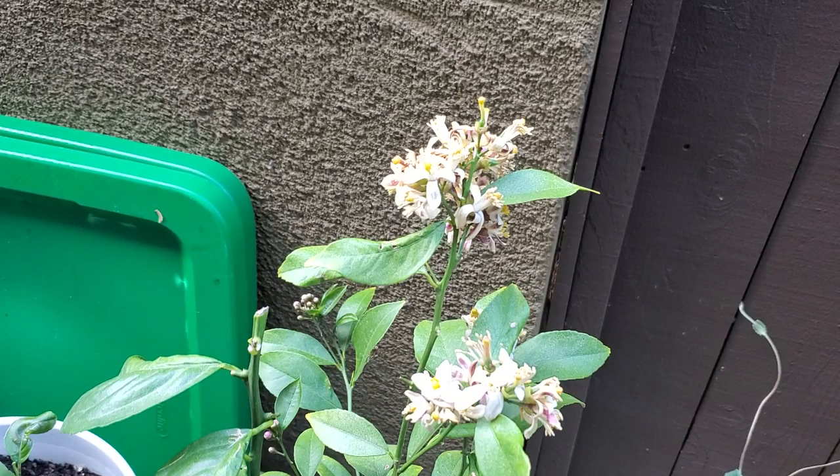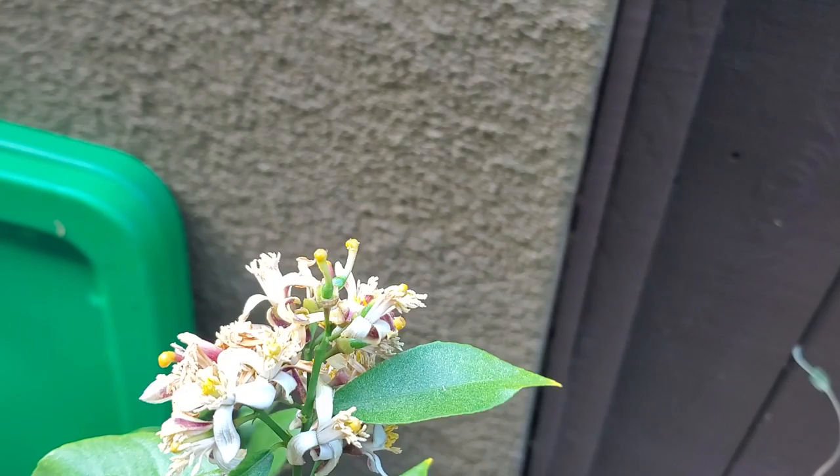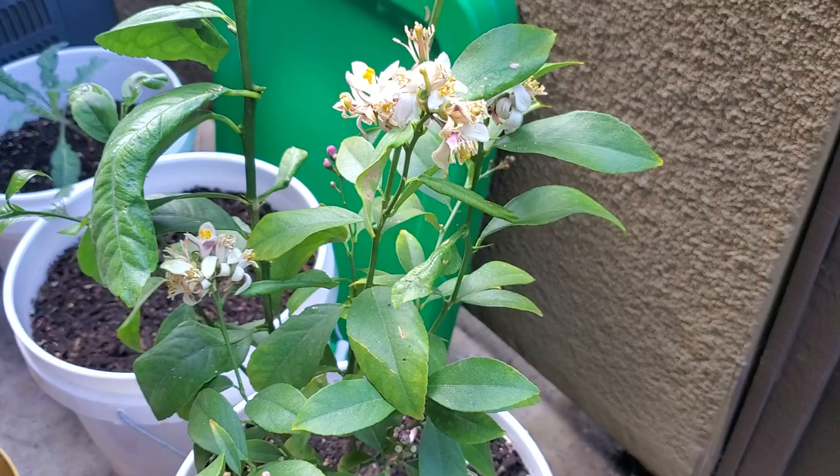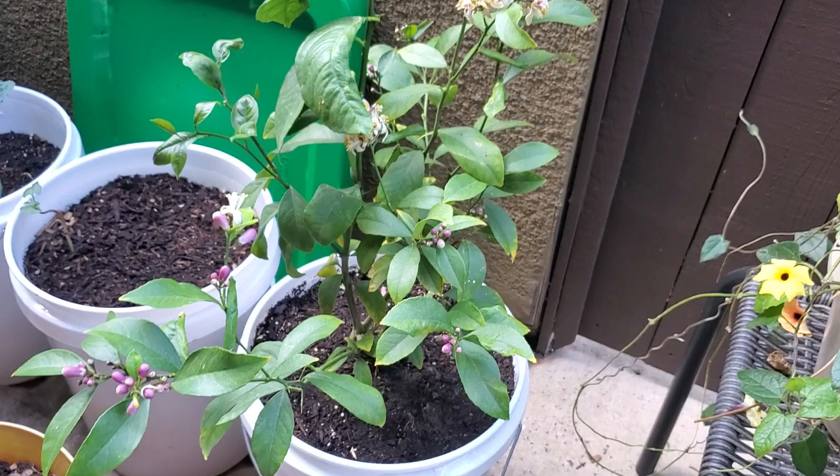This is Maya — the Meyer lemon. My daughter named her and she looks like she wants to make some lemons. I think she's probably too small to make as many as she's trying to make, so I'm thinking maybe I should thin her out soon.